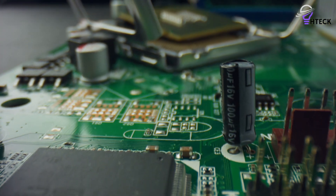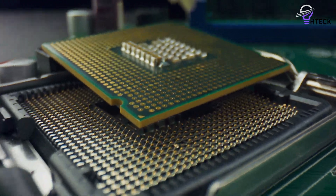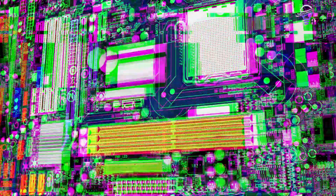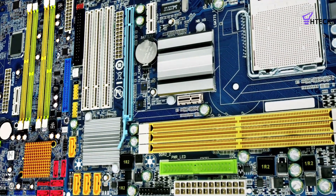When building a PC, the motherboard is among the most essential components you can have, making it vitally important to choose the right one for your needs. We have compiled our list to highlight the best offerings of the year, considering price, functionality, and more.